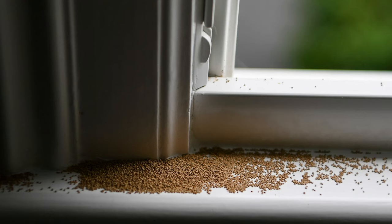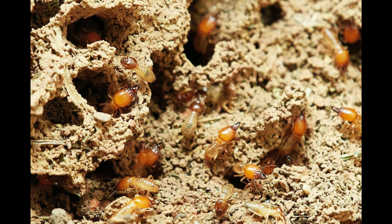If a swarmer survives, it finds a mate and loses its wings. The female becomes the new queen and a new colony begins, starting the entire process all over again as the queen lays new eggs.